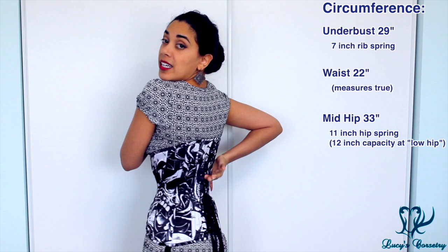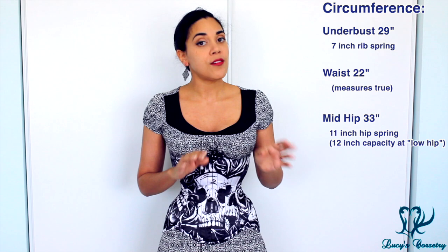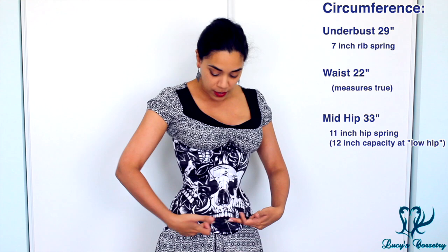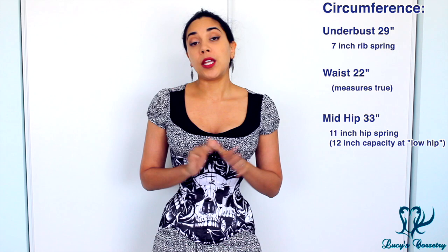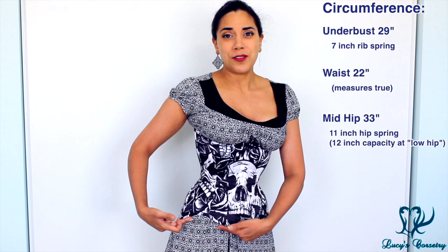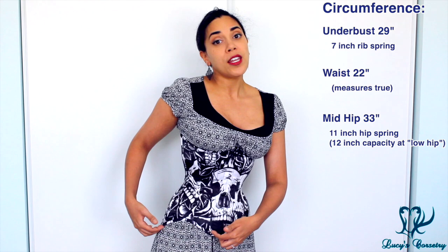For the circumferential measurements, I'm wearing the size 22 with a small lacing gap in the back. Measured straight out of the box, the waistline measured true at 22 inches. The underbust measured 29 inches, giving a 7-inch rib spring. The hip, measured horizontally parallel to the floor at the very lowest part of the corset, measured 33 inches — giving an 11-inch hip spring. If extrapolated to the very bottom, you could theoretically fit about a 12-inch hip spring.